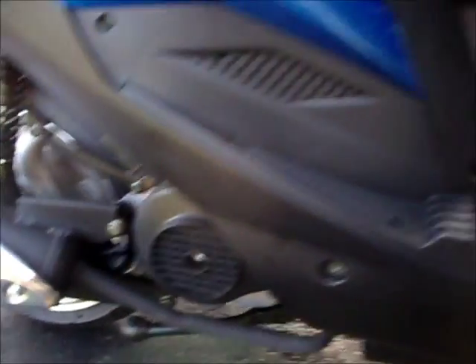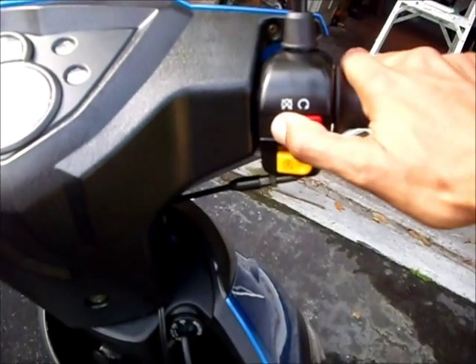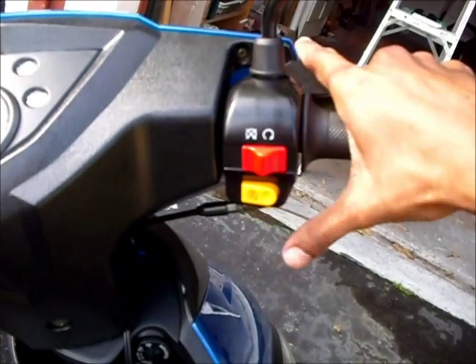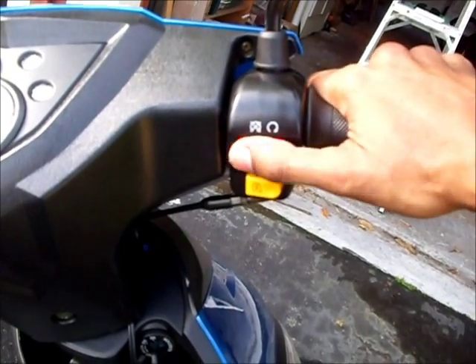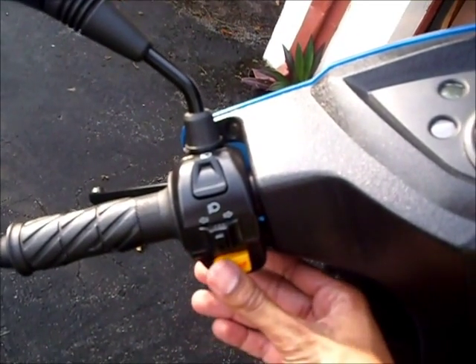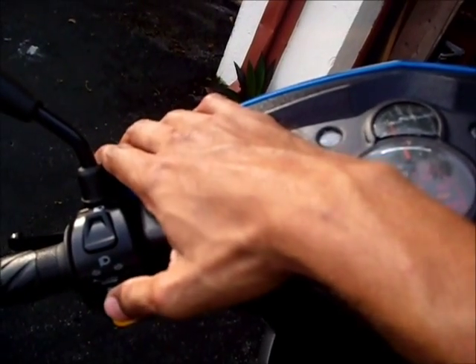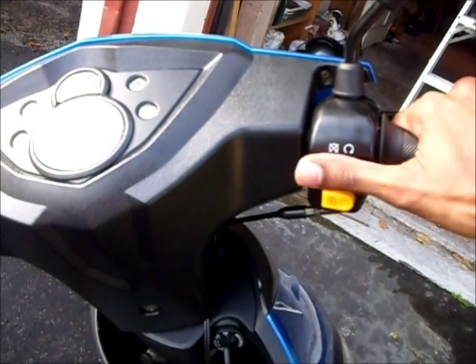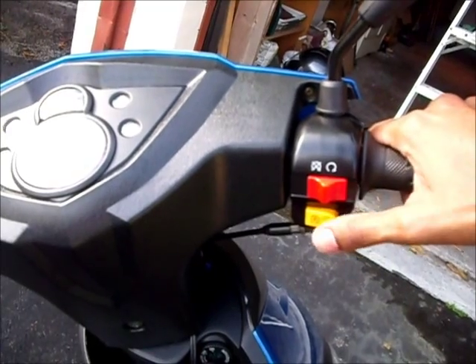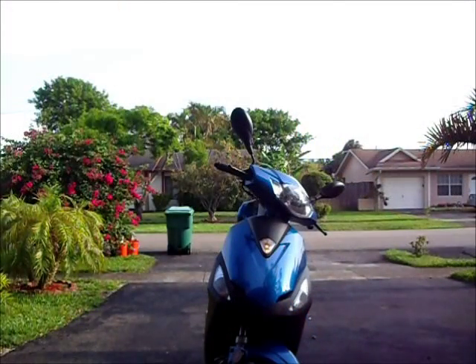Not too much revving because she's on the side stand. Can you hear that? All right, that's about it. One kick every time. So that's pretty much it — my 2012 Tao Tao 50.